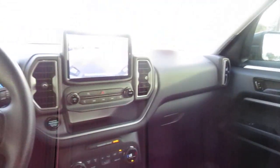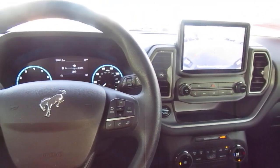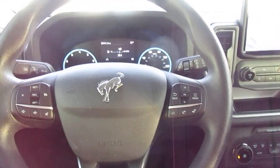So if you're in the market for a pre-owned Bronco Sport like this, come down to King's Colonial Ford and take a test drive. Thank you for watching.